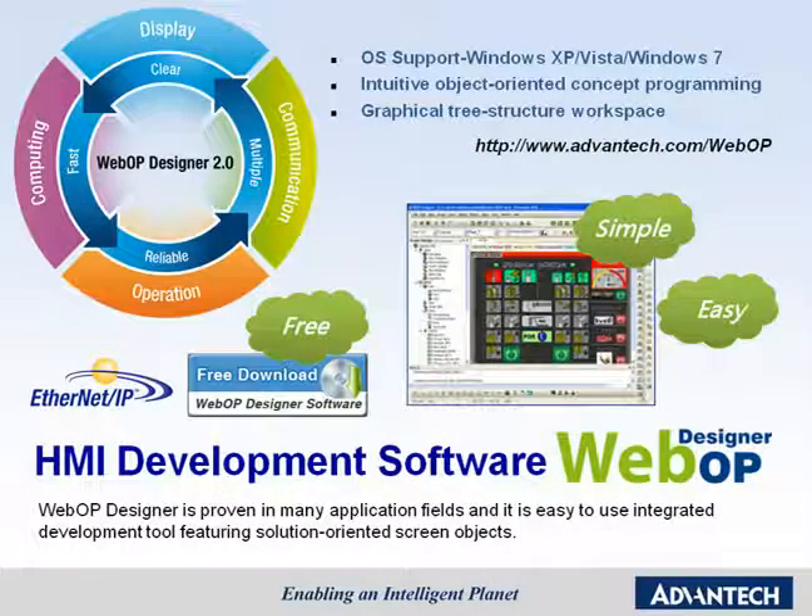WebOP Designer is a powerful graphical-oriented software to create a total solution for the WebOP series. It has been proven in many fields that it is easy for users to use the Integrated Development Tool with solution-oriented screen objects. Users can use this software on Windows XP, Vista, and Windows 7 operating systems. On Advantech's official website, customers can download WebOP Designer for free.